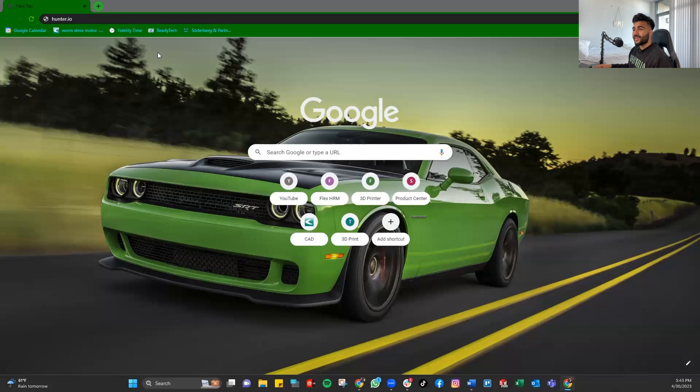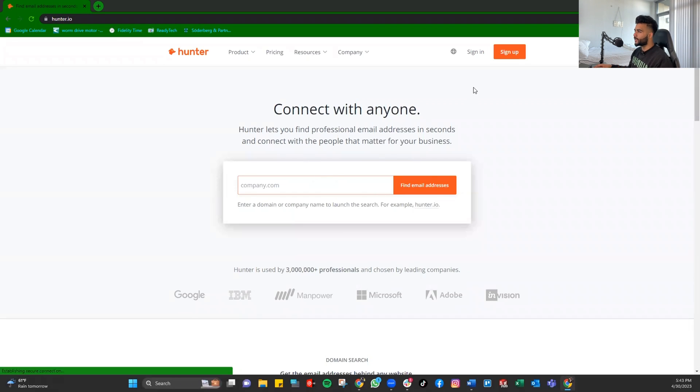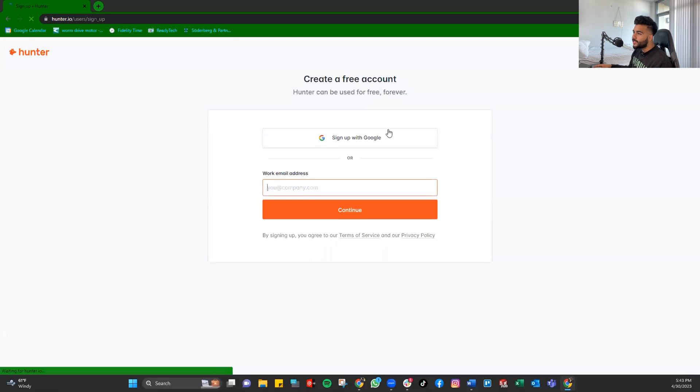How can you find the professional emails of HRs, recruiters, talent acquisition experts, and hiring managers? Go to your Google Chrome extensions and type in hunter.io — that's the name of the game, that's the Chrome extension. Hit enter and you'll see it right there.